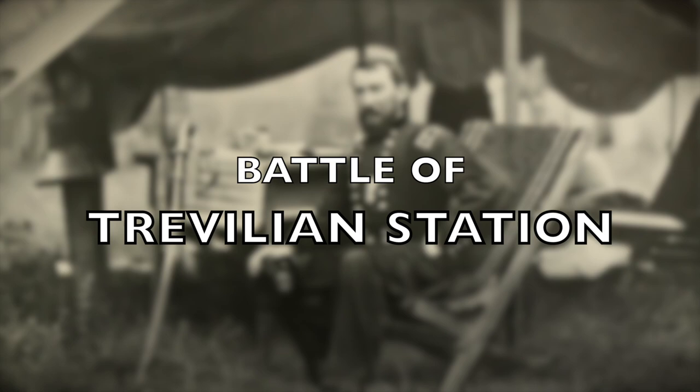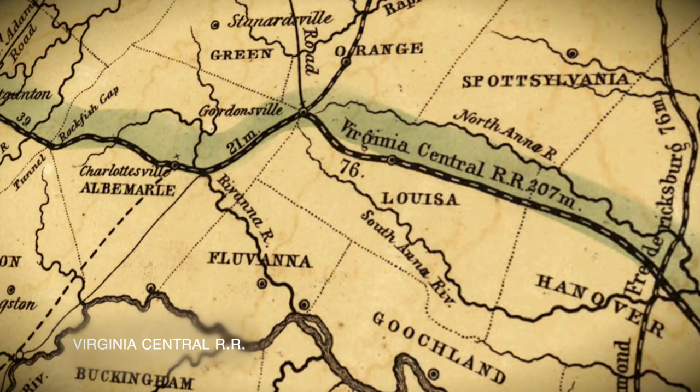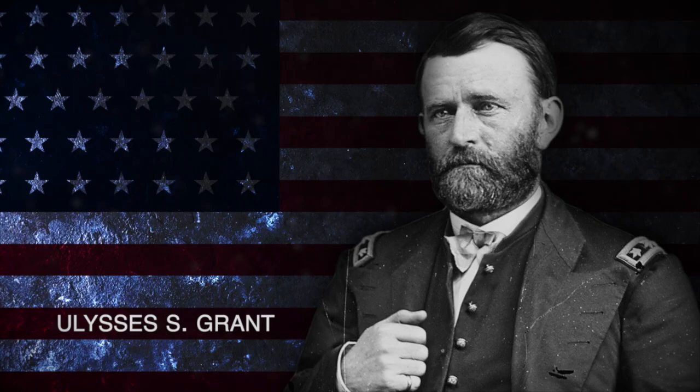In early June 1864, Union Major General Philip Sheridan was tasked with destroying railroad lines and taking his cavalry westward to draw Confederate attention away from Union forces under Lieutenant General Ulysses S. Grant, who were moving southward.